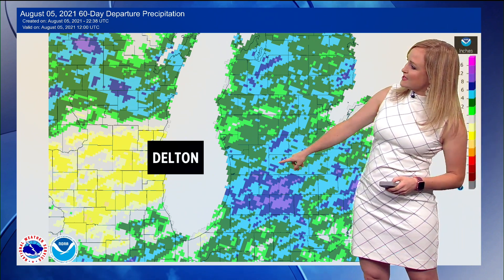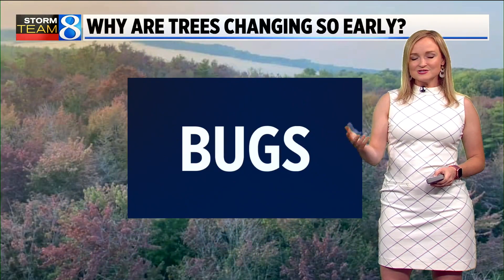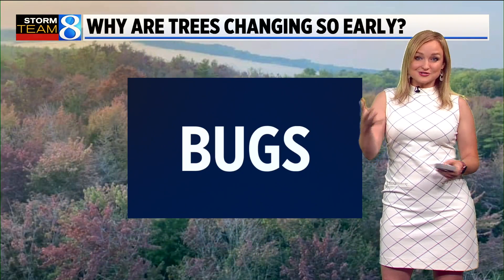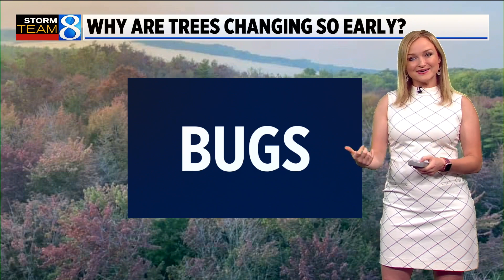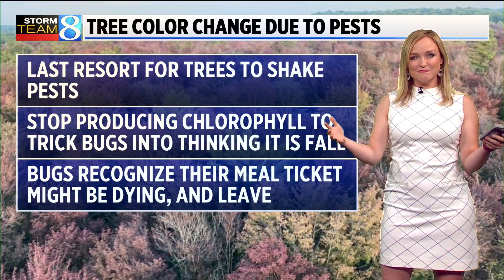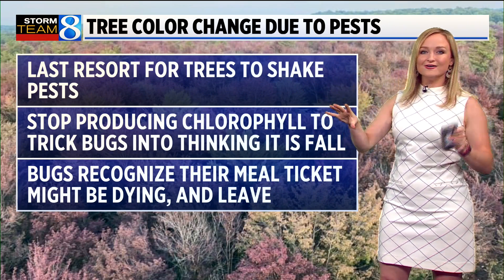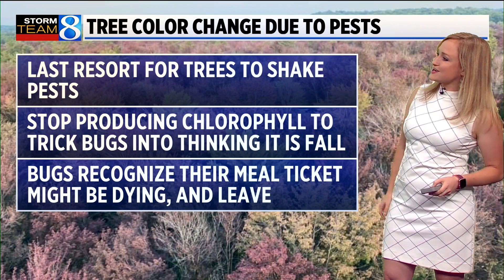If we look at where Delton is, it's right about here on the map, and it didn't even see the most rain out of everyone else over the last 60 days. So that being considered, there might be an additional reason why, and it's bugs. A lot of biologists say that when there's a group of trees that have bugs or pests, they will transition to fall.